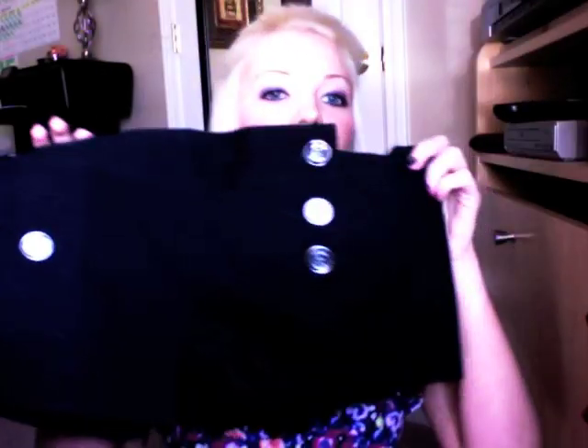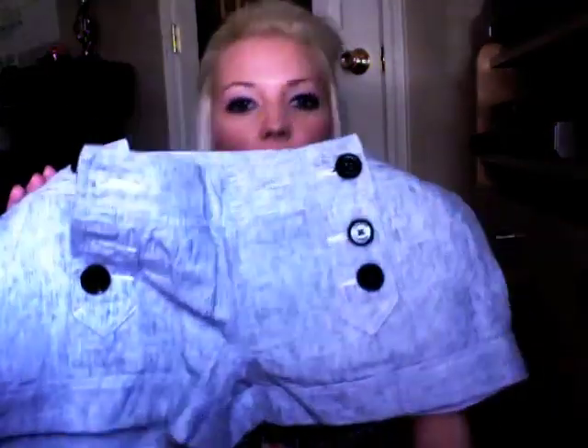Other shorts I've been loving are dressier shorts, specifically from Express. Express is just one of my favorite stores ever. I got some dressy ones with cute little buttons on the front and pockets on the back. I also got a black pair and a gray pair with buttons — all available on Express right now. Just go to Express and click Shorts. If you want Express coupons, go to Express.com, sign up with your email address, and they'll send them to you.